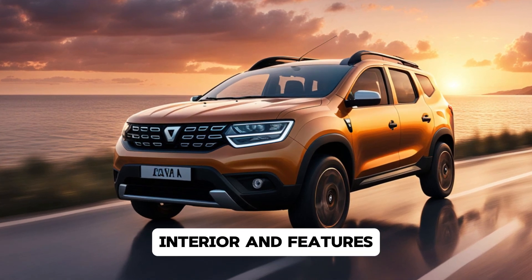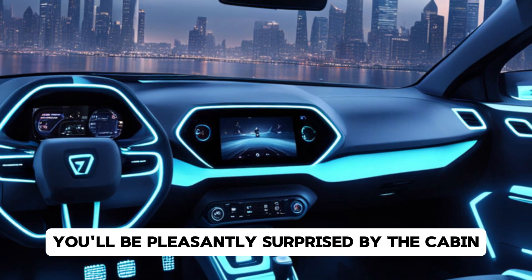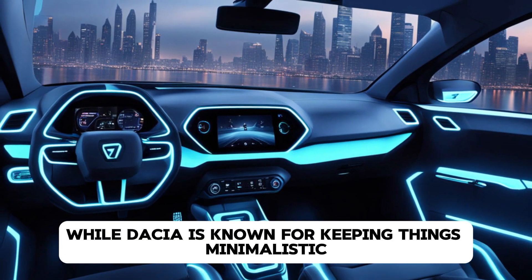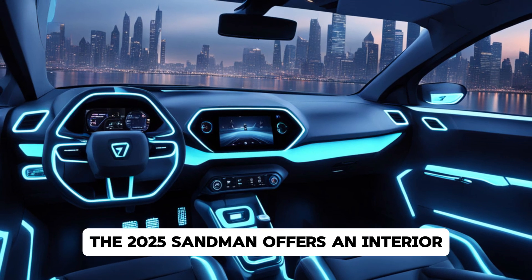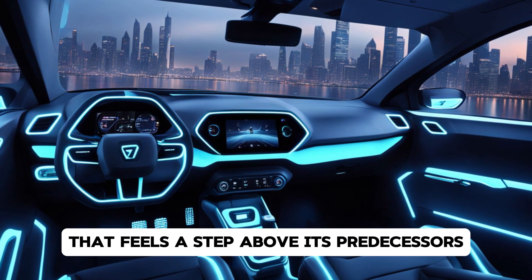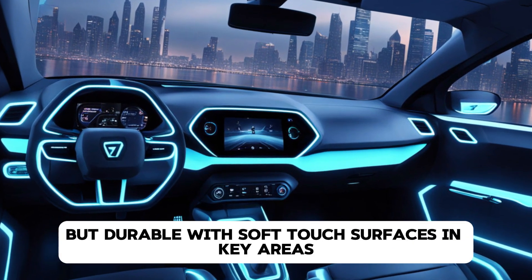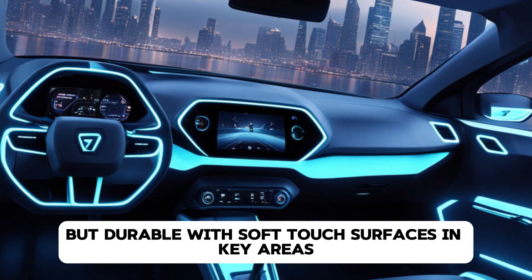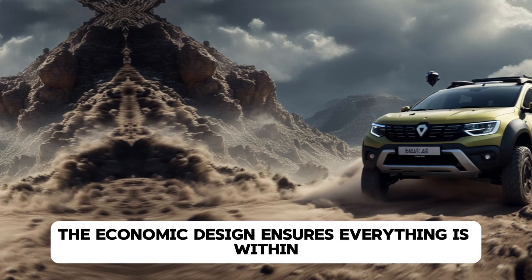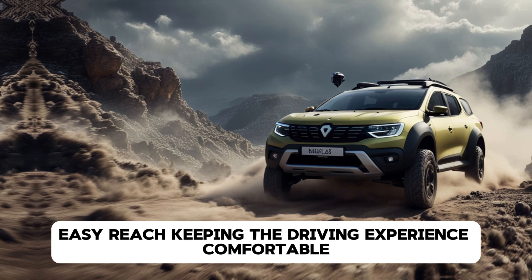Interior and Features. Moving inside the Sandero, you'll be pleasantly surprised by the cabin. While Dacia is known for keeping things minimalistic, the 2025 Sandero offers an interior that feels a step above its predecessors. The materials are simple but durable, with soft-touch surfaces in key areas to make the cabin feel more upscale. The ergonomic design ensures everything is within easy reach, keeping the driving experience comfortable and convenient.